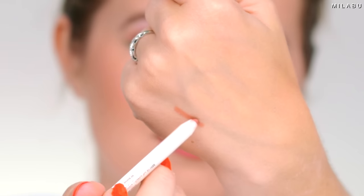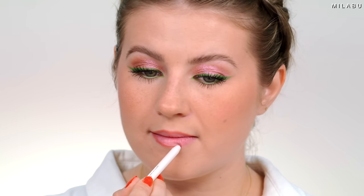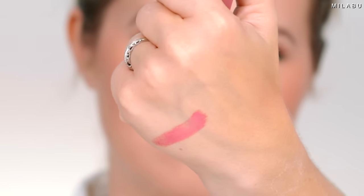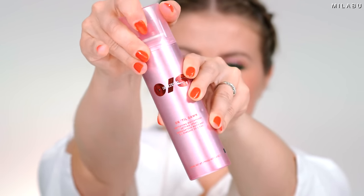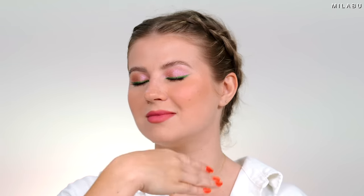For lips, we have the Rare Beauty Kind Words Matte Lip Liner — waterproof. It's creamy with a little resistant stickiness, so it sticks to your lips really well. You can fill this in and put a balm or lip gloss over it for a beautiful long-wearing lip color. We're also including the Revlon Colorstay Suede Ink Lipstick in shade number eight, That Girl. Last but not least, the Patrick Star One Size Until Dawn Mattifying Waterproof Setting Spray — it does something really magical to the skin and smells good, though a little like hairspray.